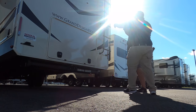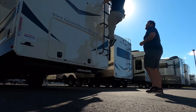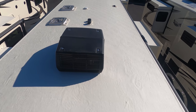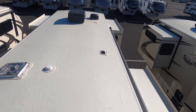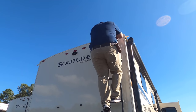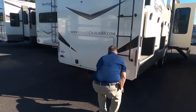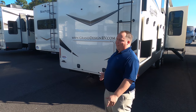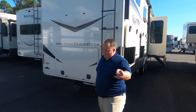Up here on the roof, you can see a nice one-piece TPO roof. There are not one but two air conditioning units — I love that. You have your MaxAir fan covers right there, and there's a Winegard digital antenna. Make sure you smash that thumbs-up button!